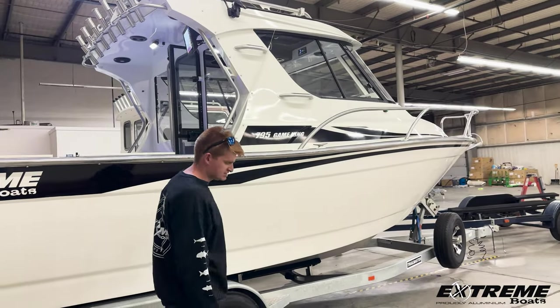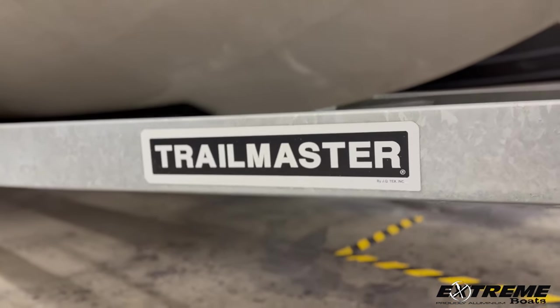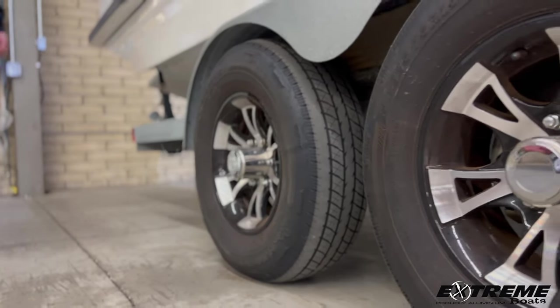This particular model is sitting on a custom tandem axle Trailmaster trailer with custom aluminum alloy two-tone rims.